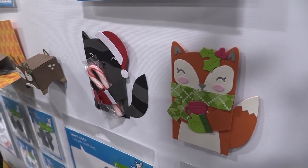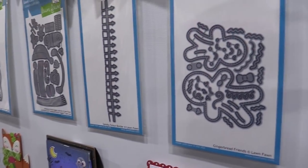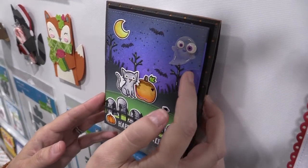Here we have our spooky fence border, perfect for Halloween cards. And here you can see just how cute that turns out — look at this reveal wheel with the jack-o-lantern spinning.